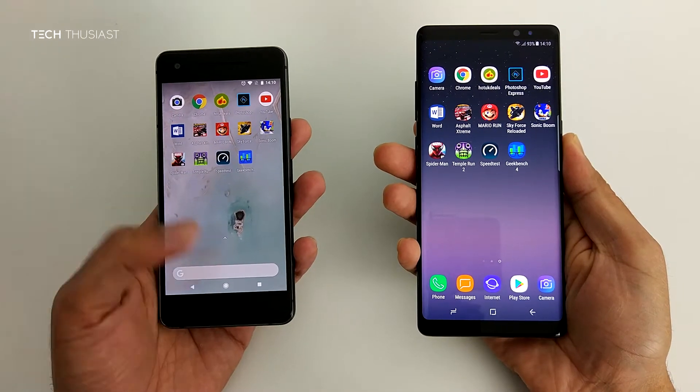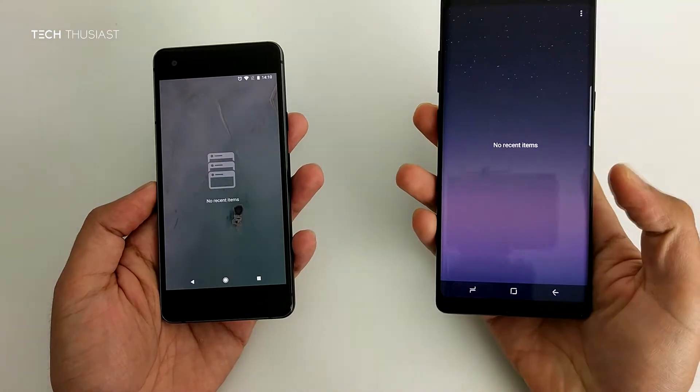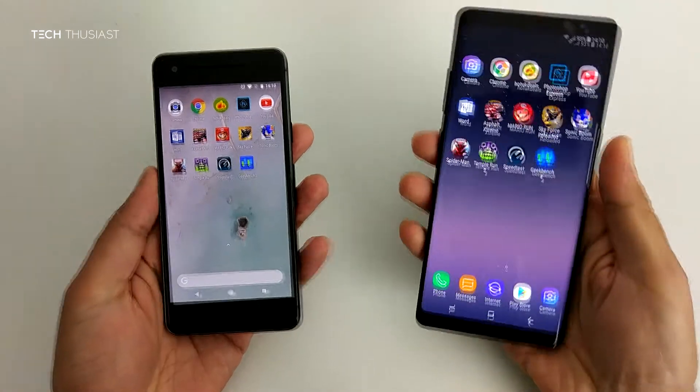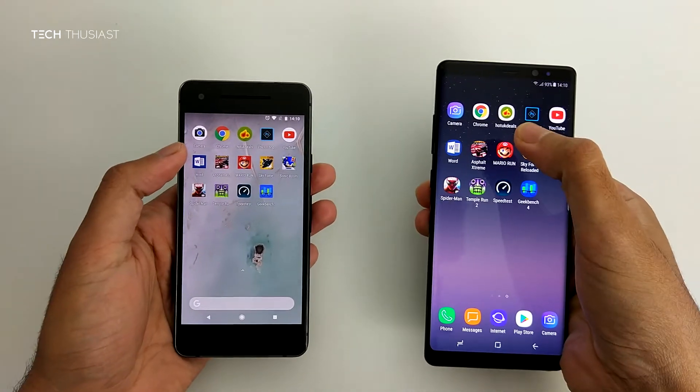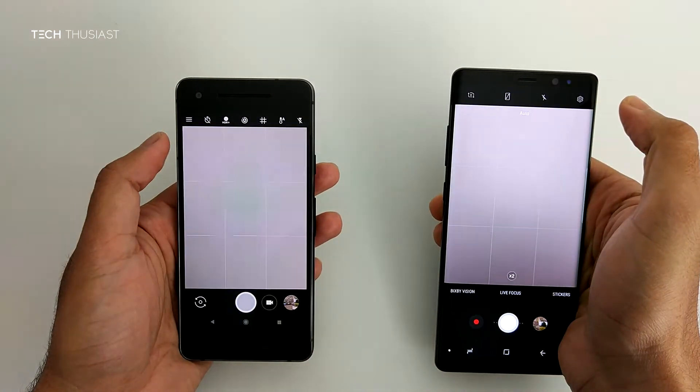To make the test fair, you can see here there are no apps running in the background. The first app to be started will be the camera app, and the Note 8 opened up first.